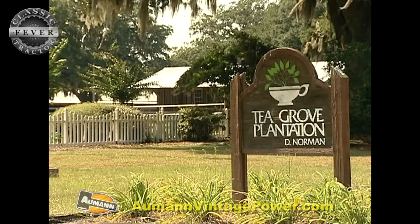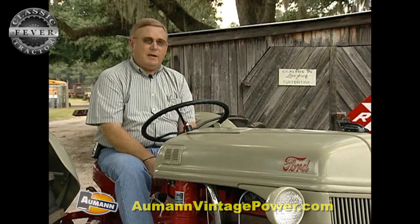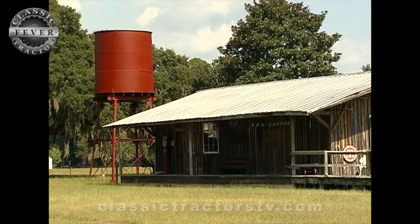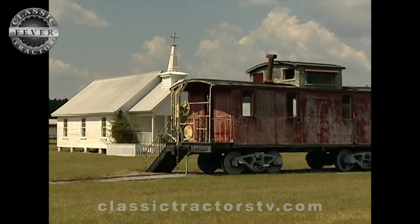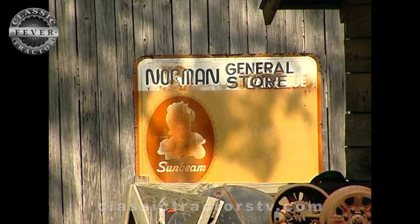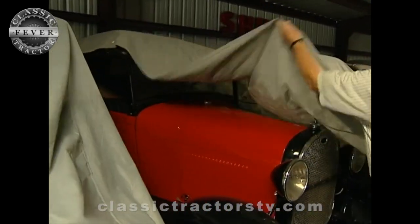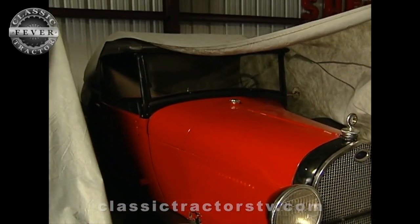Tea Grove has been in my family for five generations, and originally there were tea plants here — my great-grandfather actually grew tea. I wanted to try to recreate a village from the turn of the century up until, say, 1940 or 1950 of rural Georgia, and bring in the types of industry and little businesses and what it took to sustain one of these little rural communities. Danny's passion for preserving America's past keeps him continually on the lookout for the next interesting piece to purchase for his Tea Grove plantation.